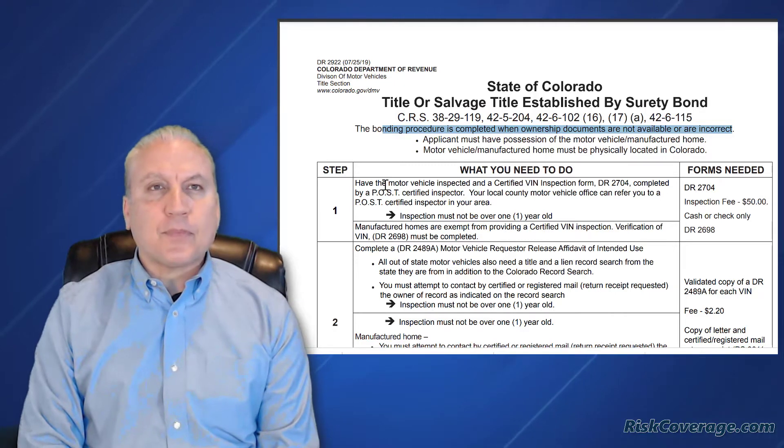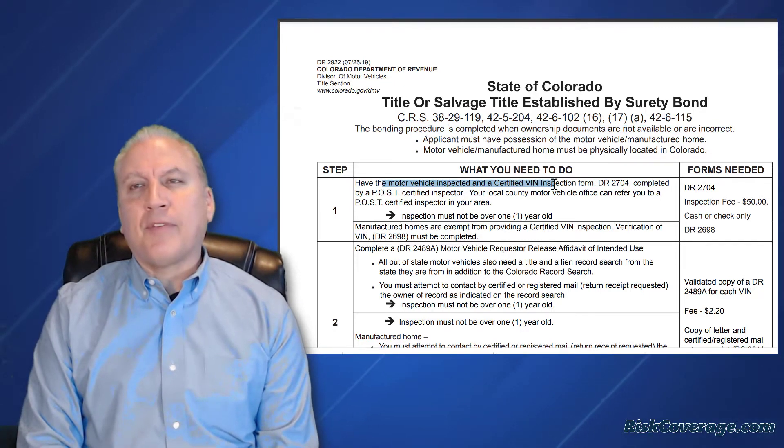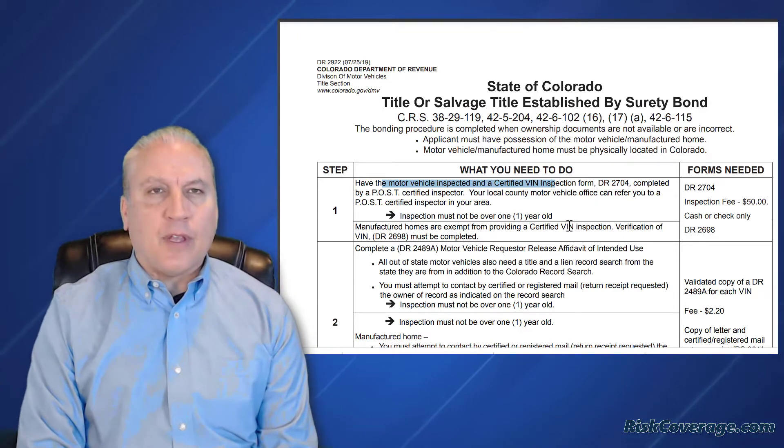The first step is you have to have the vehicle VIN number inspected. They basically have to make sure that the vehicle is not stolen, it doesn't have any liens against it, and it's not a salvage.